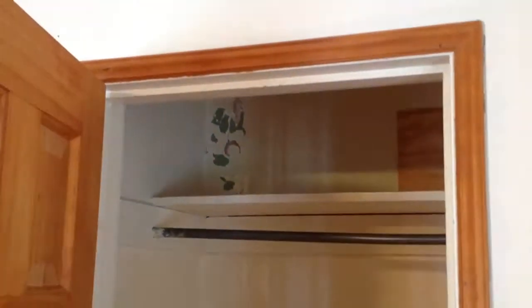It's an older home. There are marks up there on the walls.